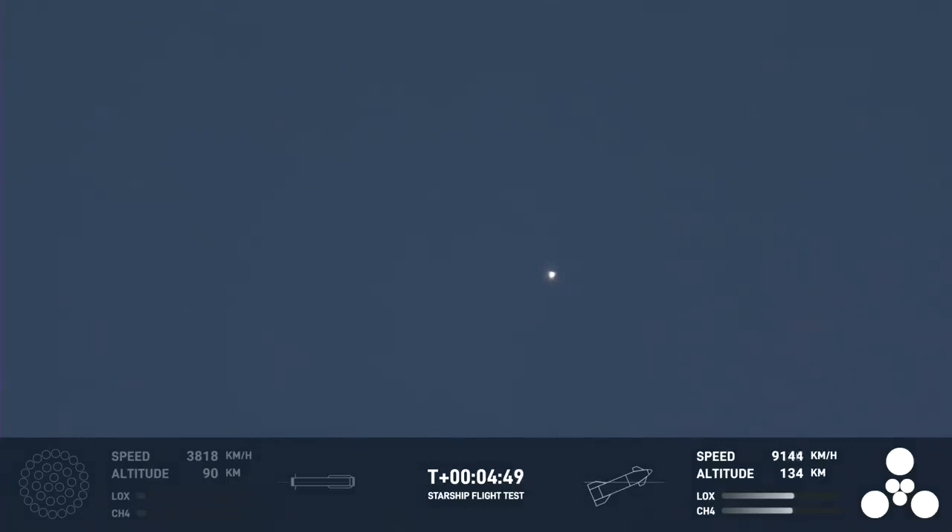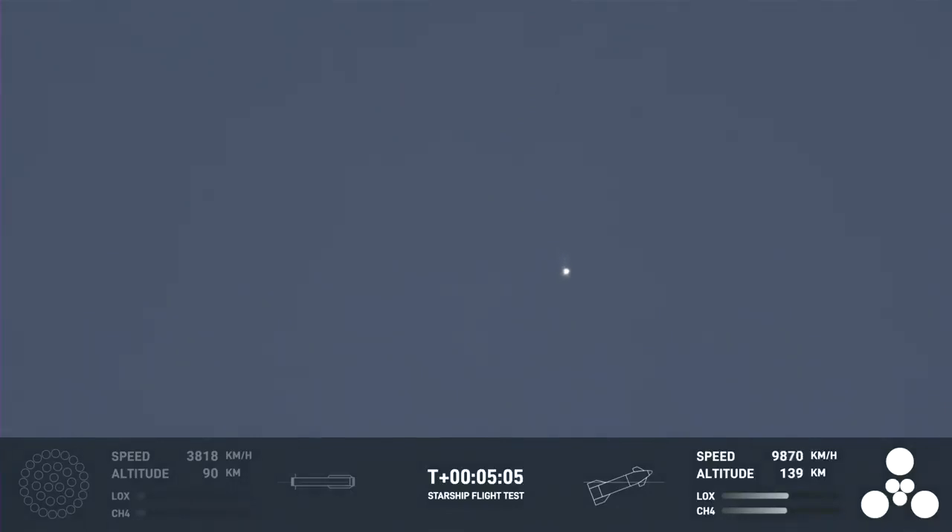This is amazing. The primary objective of the booster today — to get to hot staging, to get ship on its way to orbit — it did that admirably. Starship trajectory nominal. That trajectory for ship is nominal. Acquisition of signal, Cape Canaveral. Once again, Starship's second stage is firing those engines, and as you just heard, everything's looking good.